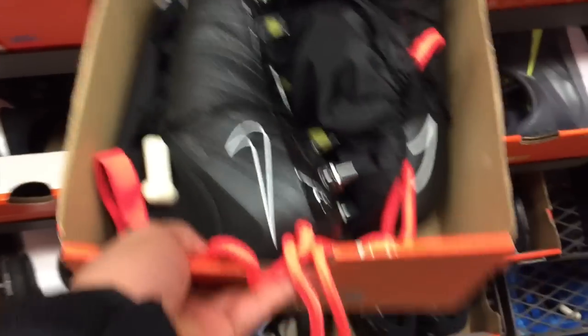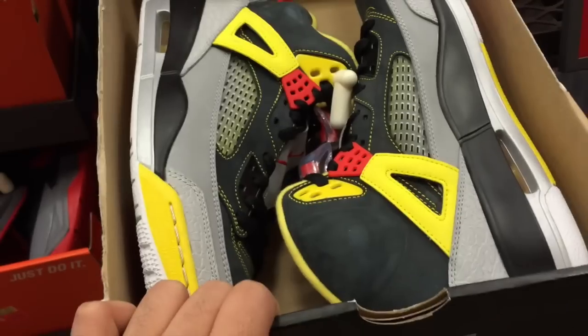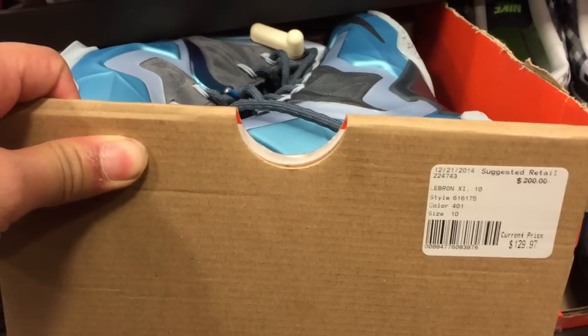The Mercurial Vapor Superflies retail for $285 — these went down to $200. I didn't scoop them up because they were a size nine and a half. Here you have some Jordan Spizikes for $69.99, KD6s for $110, and some LeBrons for $130.